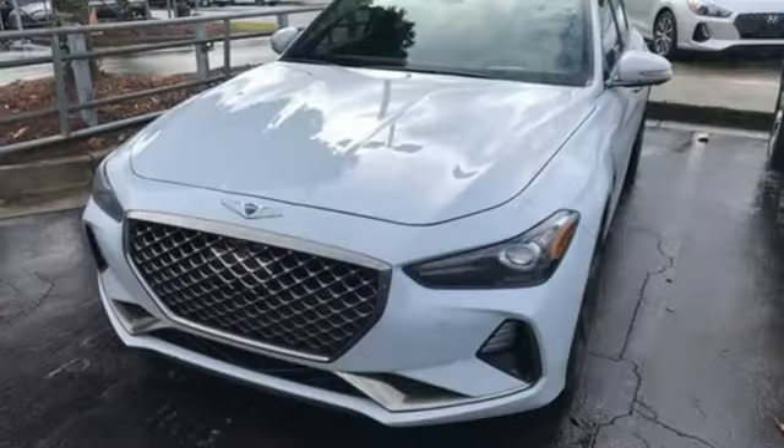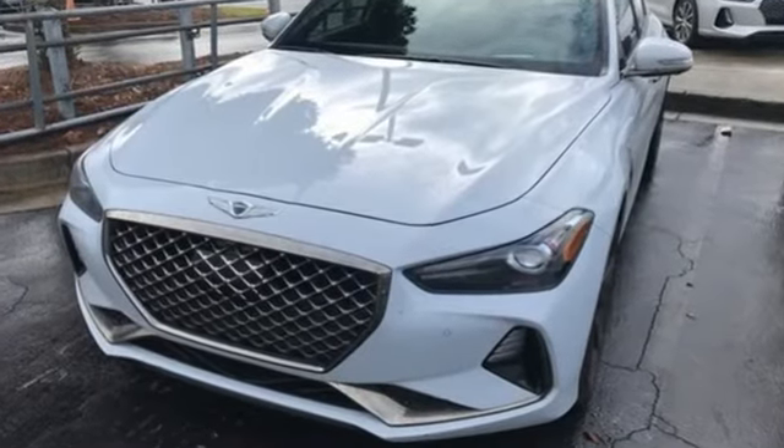Look at luxury from a fresh perspective. See what it can do for you when you take it for a test drive.